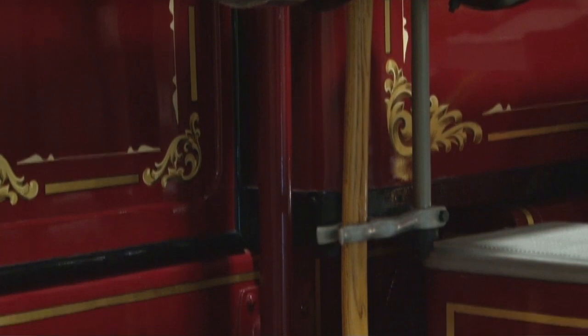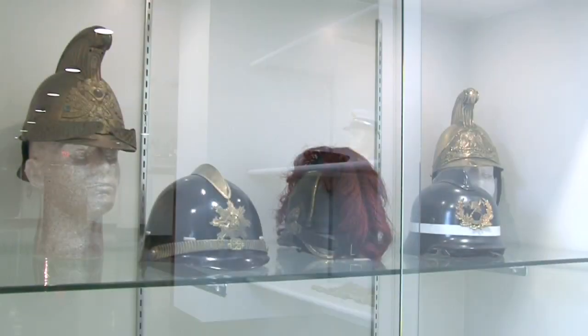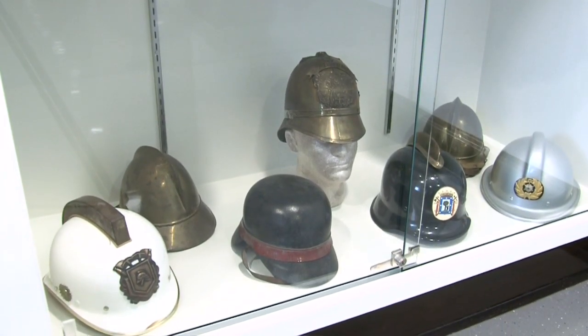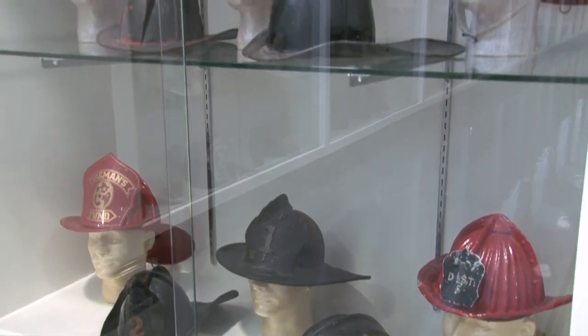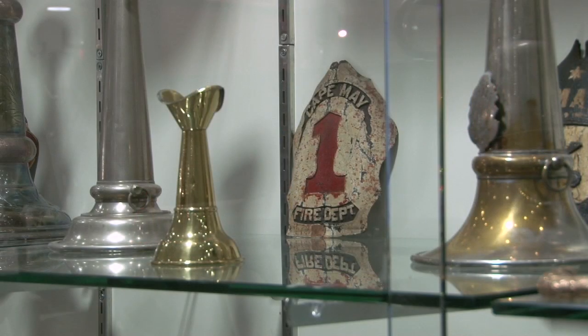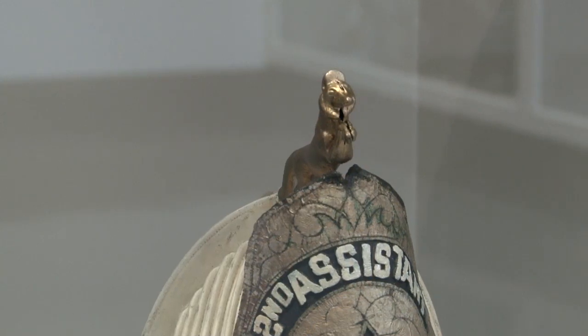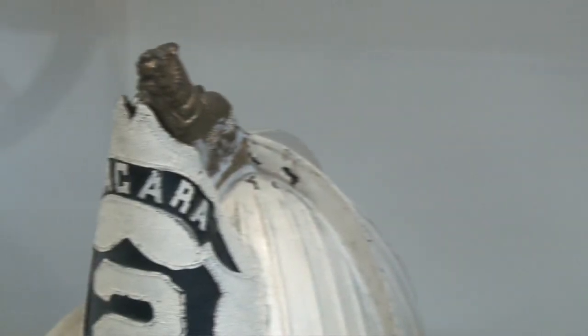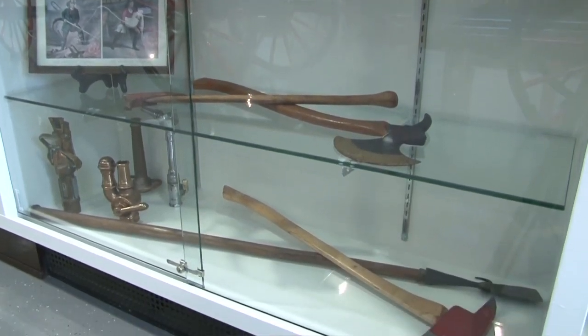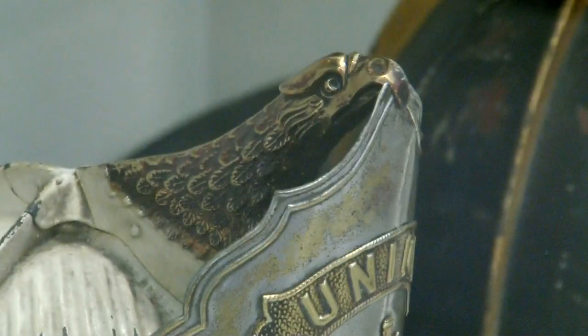Most of the collecting done by fire memorabilia people has to do with the evolution of the helmet — from the old colonial times where it was a felt hat, to the more modern look where they were leather. The two important things on those old helmets are the front piece that identifies the fire department, and the finial that's on top of the hat, which collectors have to have one of every kind. There are probably 20 or 30 different types of finials that hat manufacturers made. Of course, they all carried axes and pikes to gain access to buildings, but the finials are more of an identifier.